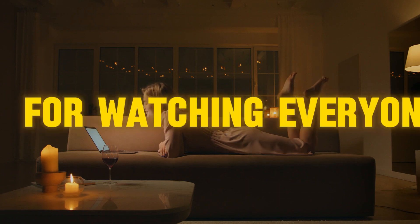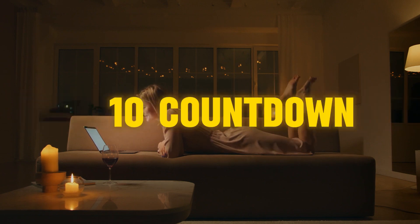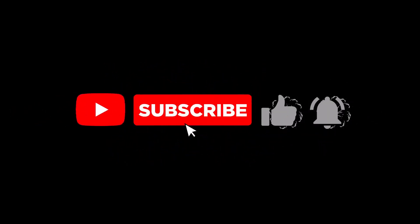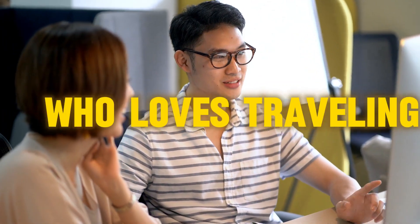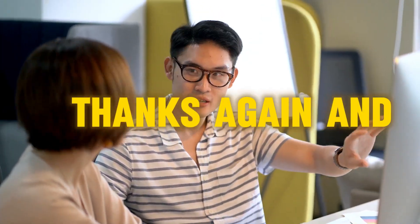Thanks so much for watching, everyone. We hope you enjoyed our top 10 countdown of the best tech gadgets for travelers. If you found this video helpful, please give us a thumbs up and subscribe to our channel for more travel tips and tech reviews. Don't forget to hit the notification bell to stay up to date on our latest videos. And if you have a friend who loves traveling, share this video with them — they might just thank you for it. Thanks again and happy travels.